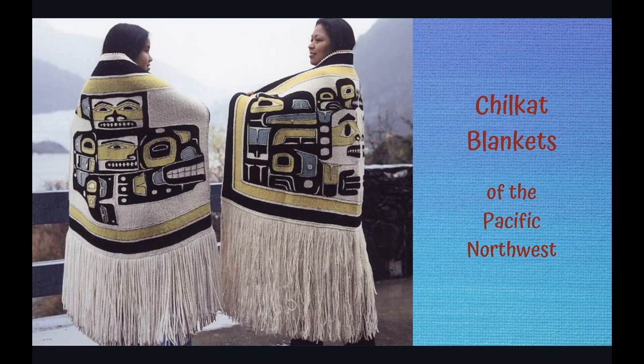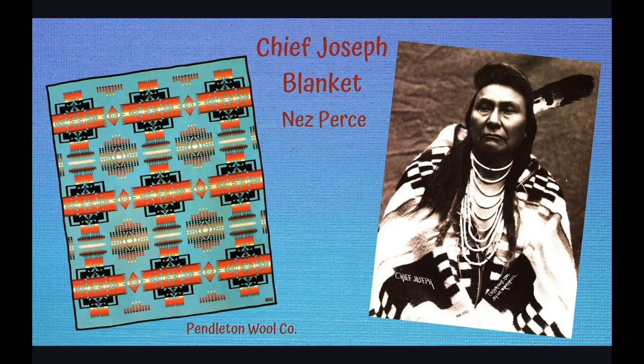Beautiful blankets, known for their symbols and designs, were very important for trading, but are still important today as an art form and as a way to make money. These shown here can take up to two years to create and are woven from goat's wool and cedar bark. Native Americans traded their blankets but also traded items for blankets. Chief Joseph of the Nez Perce tribe is honored with a blanket produced by a company known for their wool called Pendleton. Pendleton made blankets for tribes by sending their designers to live with various tribes for months. This blanket symbolizes bravery, and the arrowheads in the design symbolize courage and strength.